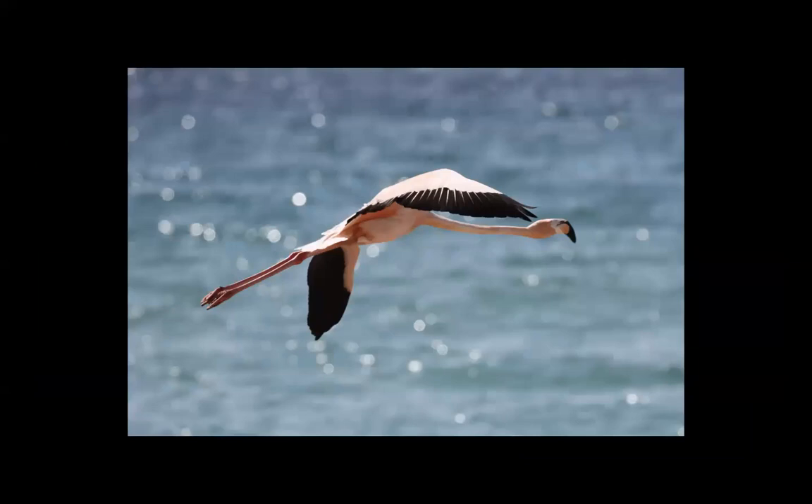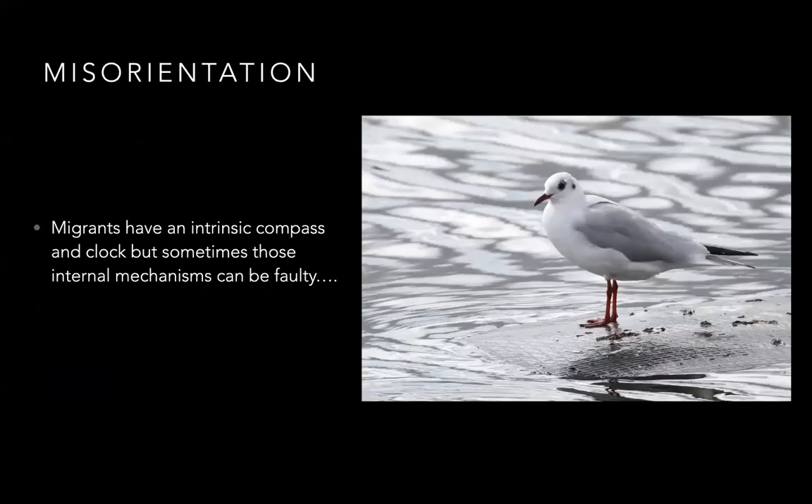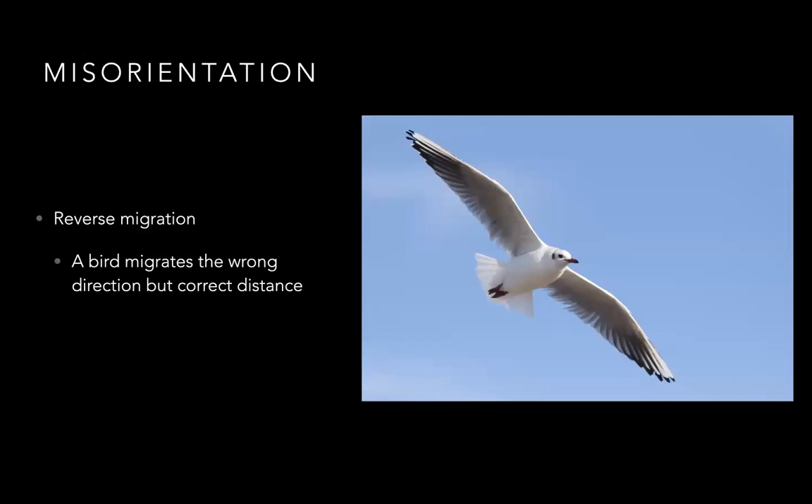From a Florida perspective, it's common for flamingos to drift off course and end up in southern Florida. The next reason for vagrancy is misorientation — that's when migrants have a faulty internal compass. Reverse migration is a very common example: a bird simply migrates the wrong direction, but it does go the correct distance.